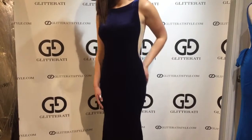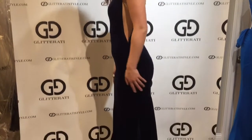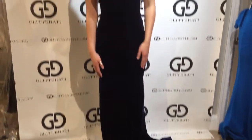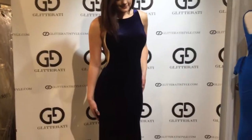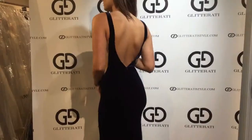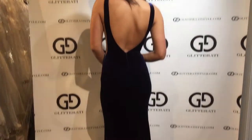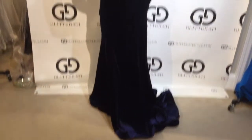This dress comes with side mesh cutouts and this sleek jersey velvet material. It's very elegant. This dress is complete with the deep V-back and a short length train.